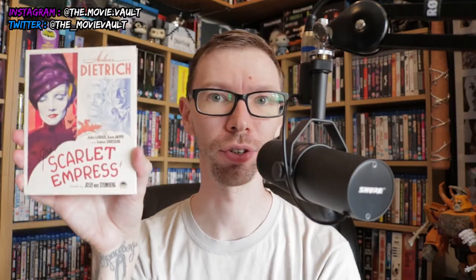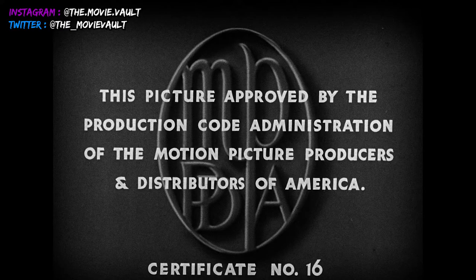There are some cool intro titles — it opens with a picture approved by the Production Code Administration, certificate number 16. So this movie is post-code, which is really interesting. It's based on the diary of Catherine the Great.